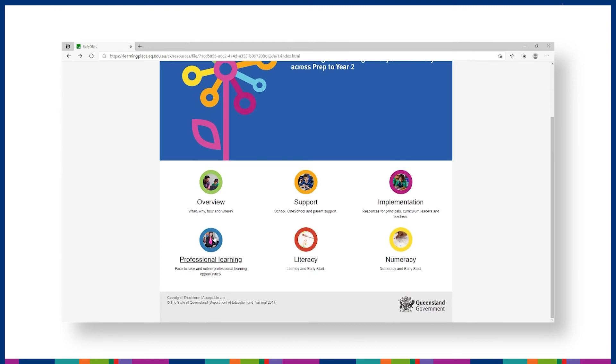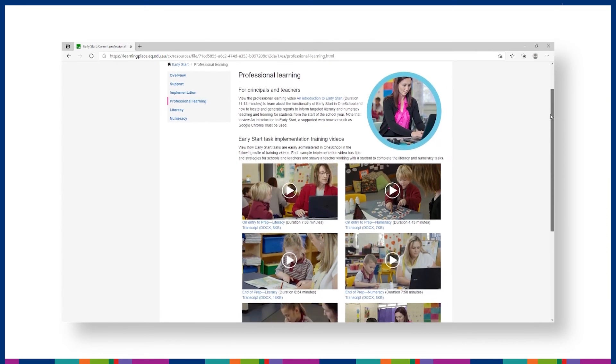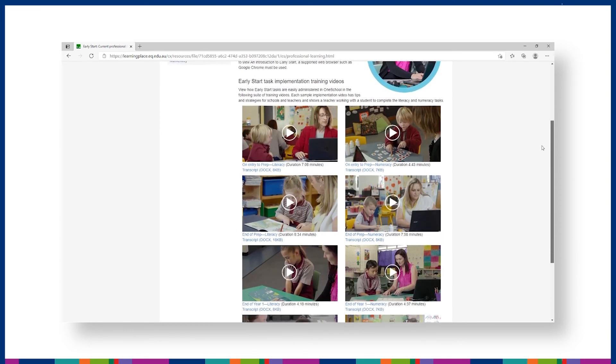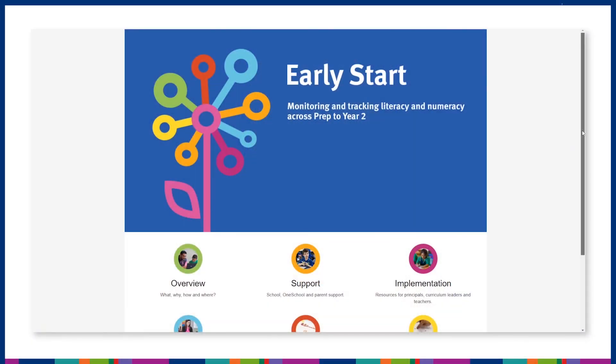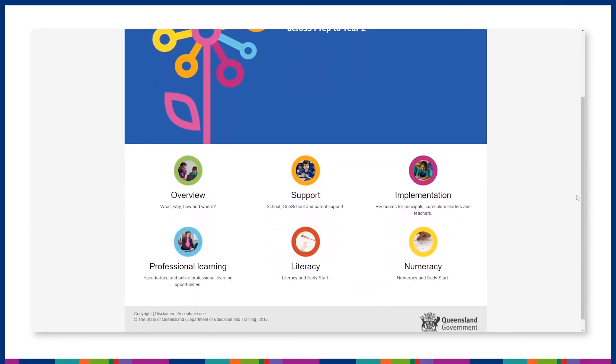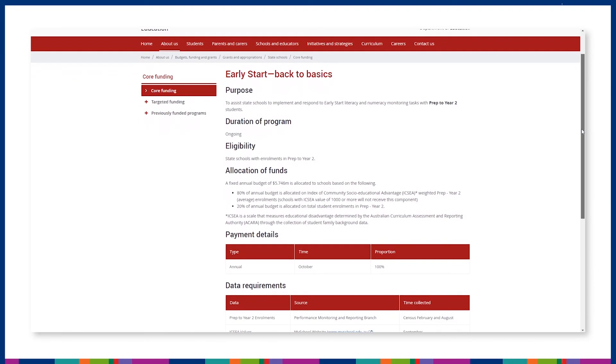Click on the Professional Learning tab to find the Early Start task implementation training videos. These short clips support teachers with strategies for working with students for each of the Early Start assessments. For information on the Early Start Back to Basics Appropriation Payment, click on the Support tab. This funding can be used to support the release of teachers so Early Start tasks can be implemented with individual students.